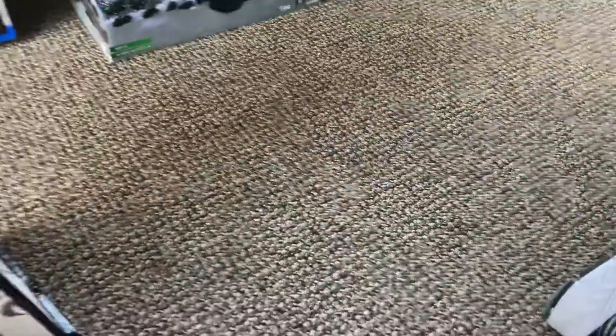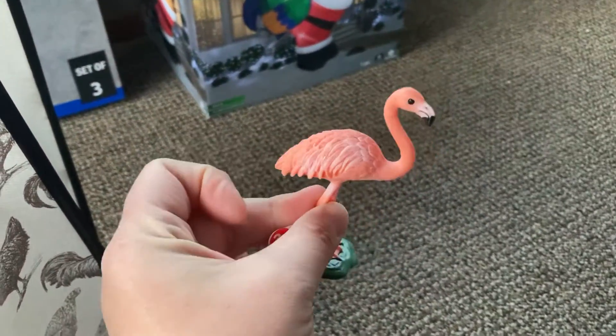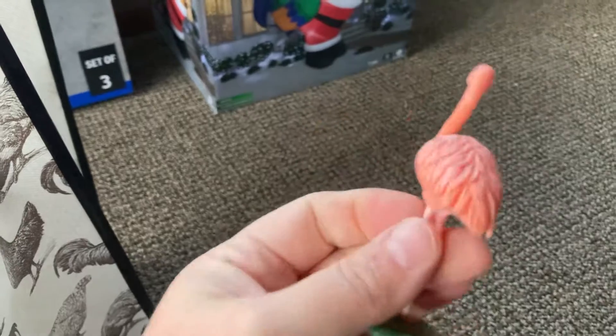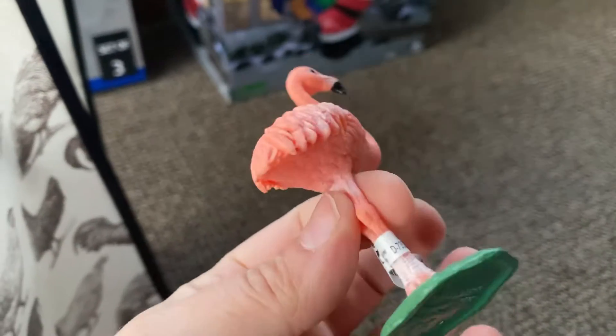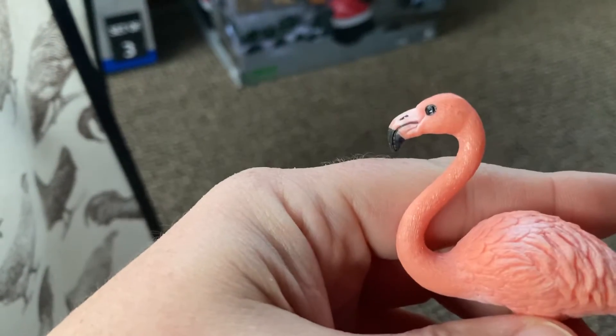A couple more things — you guys also know that I am a fan of flamingos, so I'm going to add this to my flamingo collection. This one's actually really good if you look at the feathers. You got the feet that are pink, which if you've seen a flamingo's feet, they are pink. And you got the pink and white on the beak and the black.